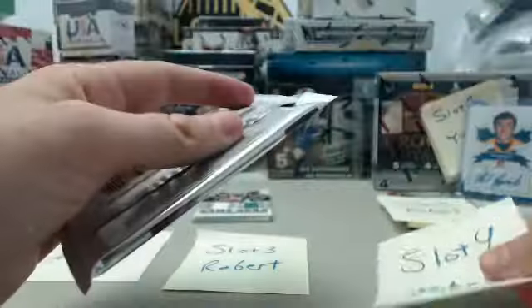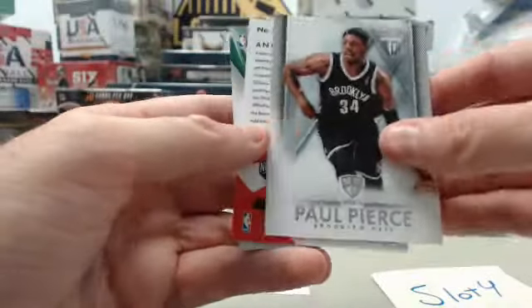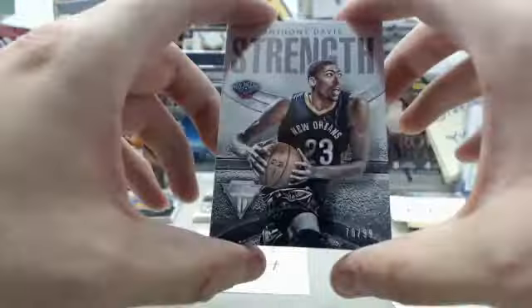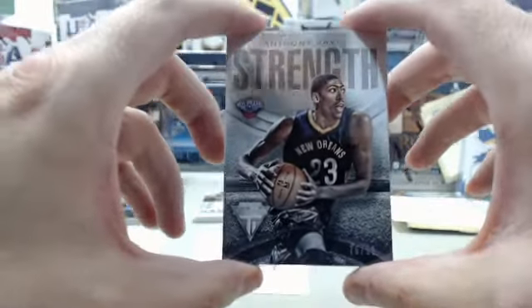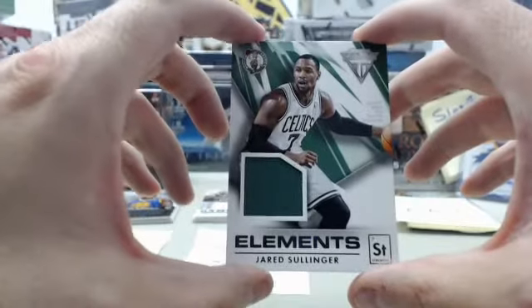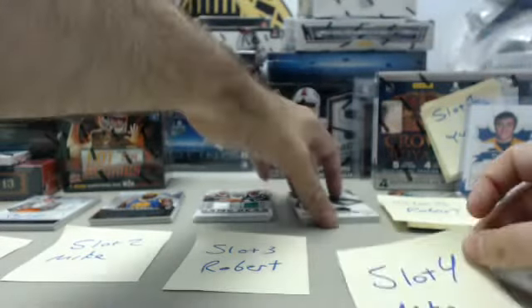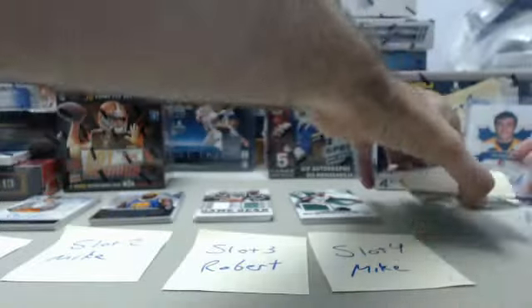Slot number four for Mike. We've got James Harden, Paul Pierce — we have an Anthony Davis Strength card numbered 70 of 99, a real sharp looking card in person — and we've got a Jared Sullinger Elements jersey, no number on it. Jared Sullinger of the Boston Celtics had a pretty solid year.